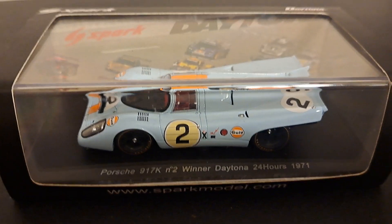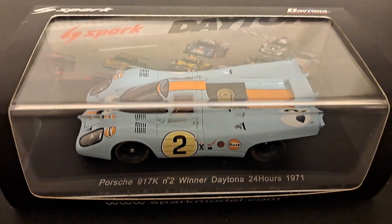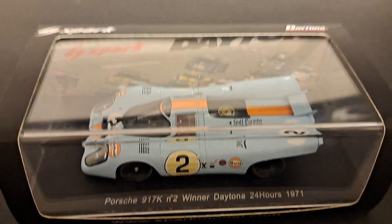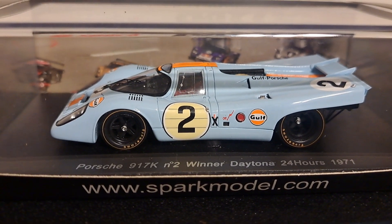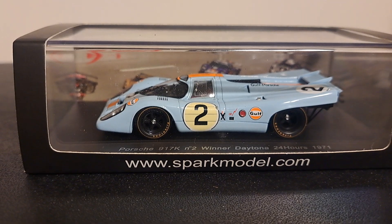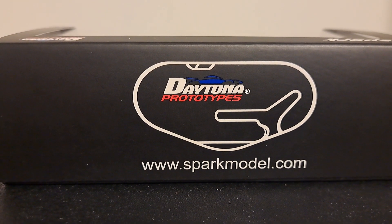If you know me, it's no surprise that this is a Spark model — it's virtually all I collect. It comes in the standard Spark box, however it is Daytona themed. It's black with a black base, acrylic jewel cover, and a cool picture of the 24 Hours Daytona, though not from 1971. It's clear on both sides, and the back features a black background with the Daytona track on it.